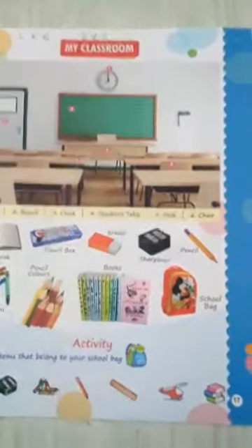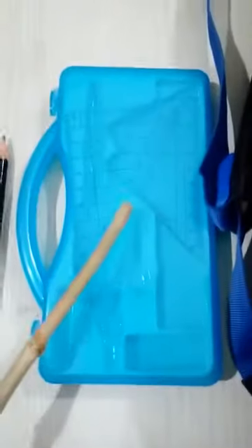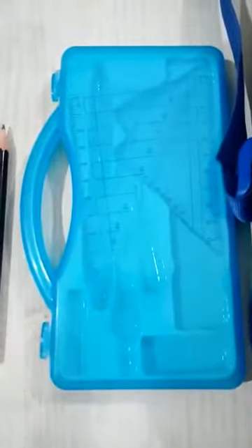Other things in your bag — you will keep all the things in your bag, isn't it? So this is your notebook. What is this? Notebook. This is your notebook. Then this is your pencil box. I have kept one pencil box for you. This is your pencil box.